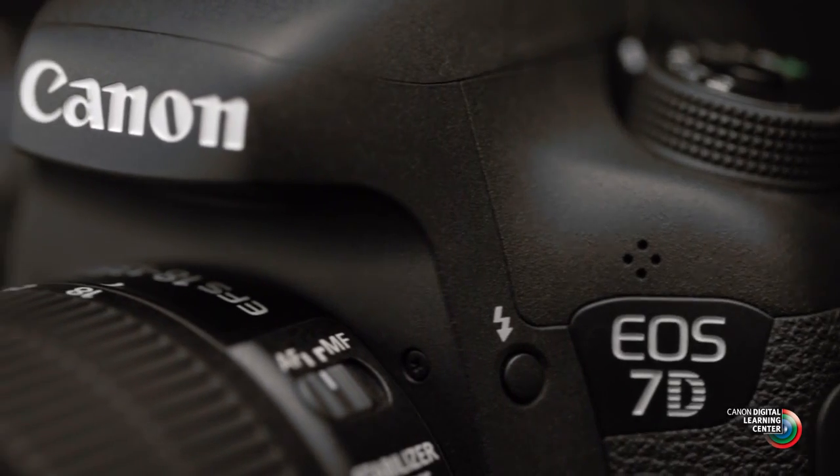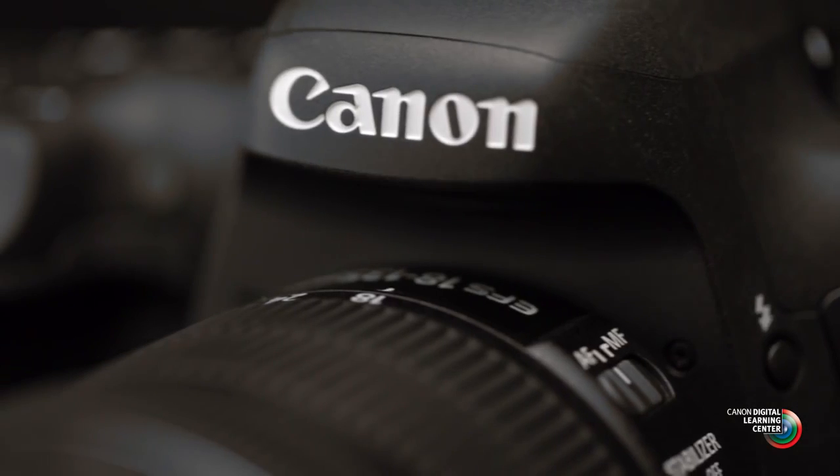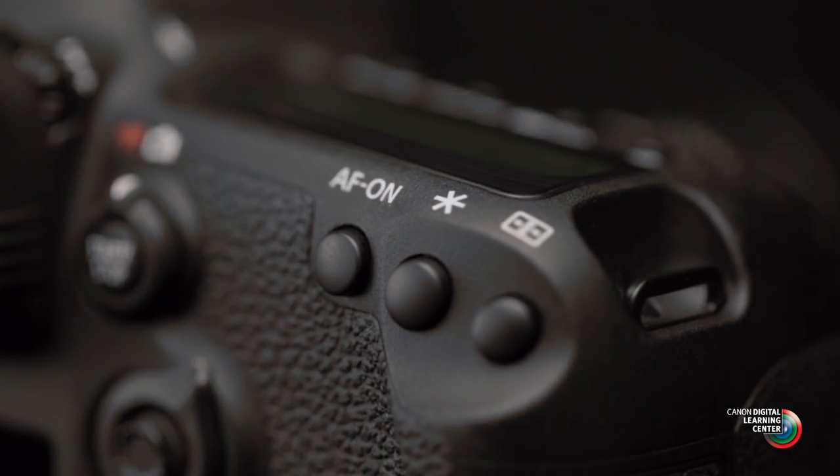Hi, I'm Rudy Winston with Canon USA. We're going to talk here about exposure control in the EOS 7D Mark II and some of the new features that can give you even more control over the look of your images.